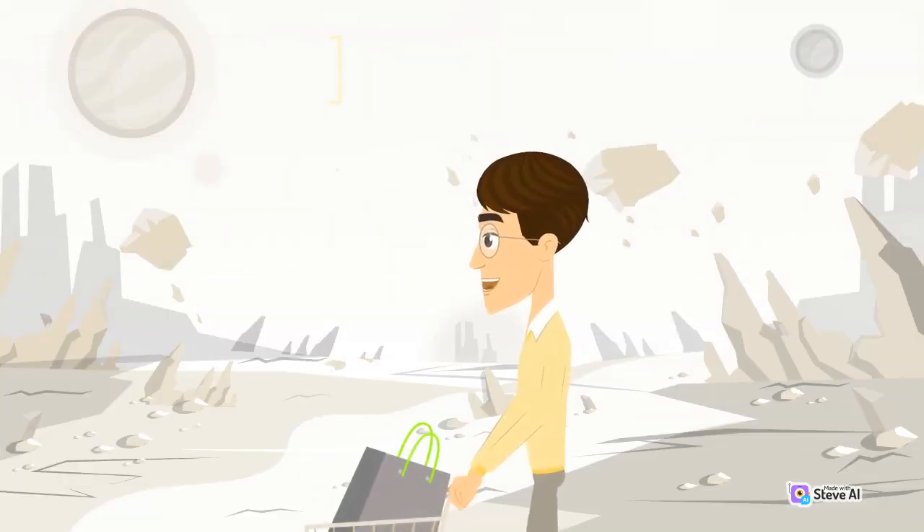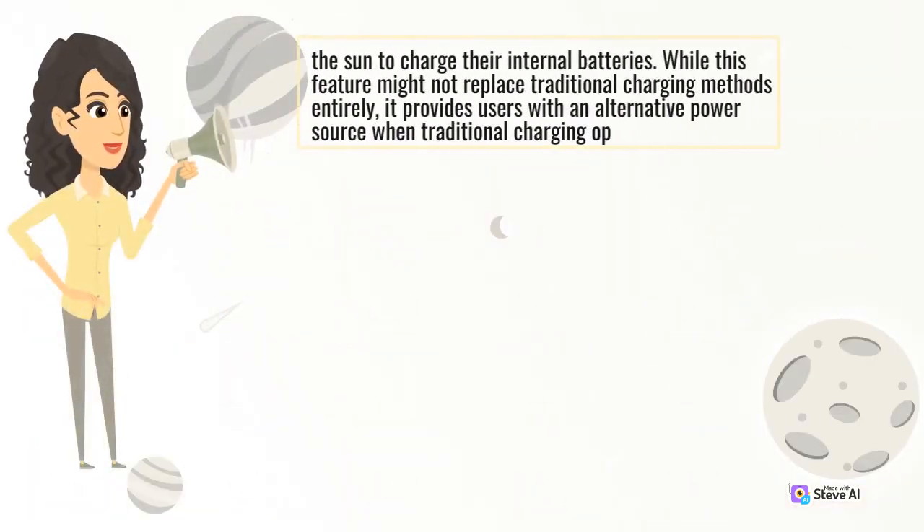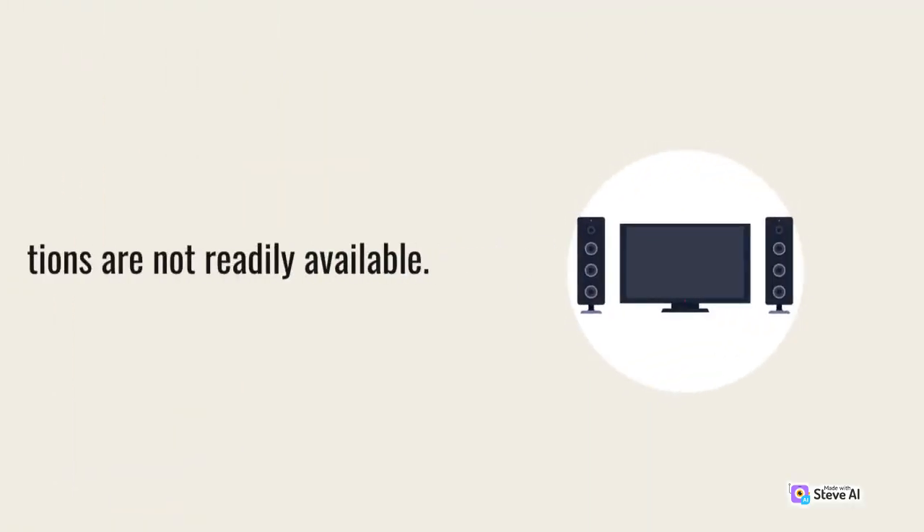Solar Charging: Eco-conscious users will be delighted to know that solar charging capabilities have also made their way into portable chargers. With built-in solar panels, these power banks can harness the power of the sun to charge their internal batteries. While this feature might not replace traditional charging methods entirely, it provides users with an alternative power source when traditional charging options are not readily available.